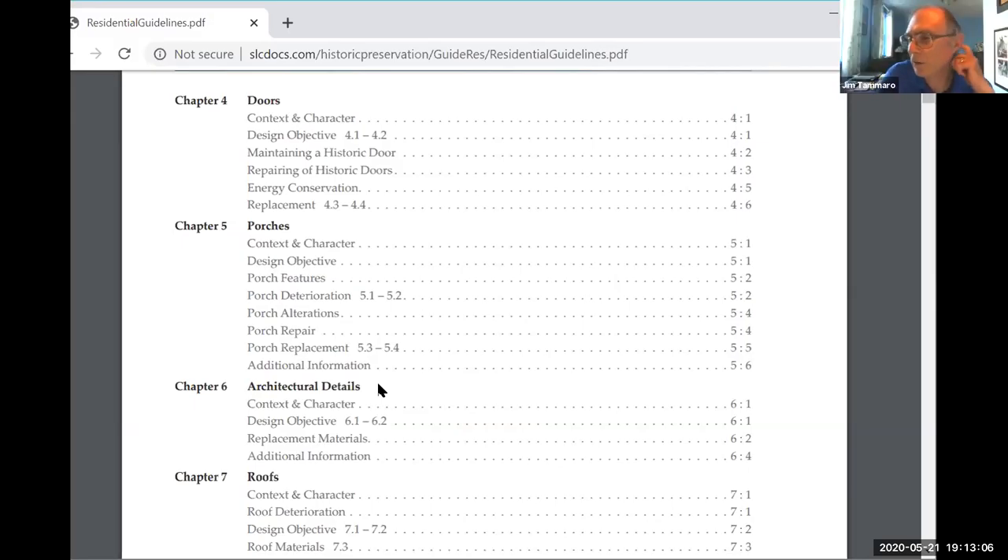Another question: instead of replacing our wooden garage doors, we found a builder from Chautauqua Institution who built us identical wooden doors. If somebody had wooden garage doors, would they not be able to replace those with aluminum without checking with us first? Yes — this is a change of material. We've seen certificates of appropriateness like that before.